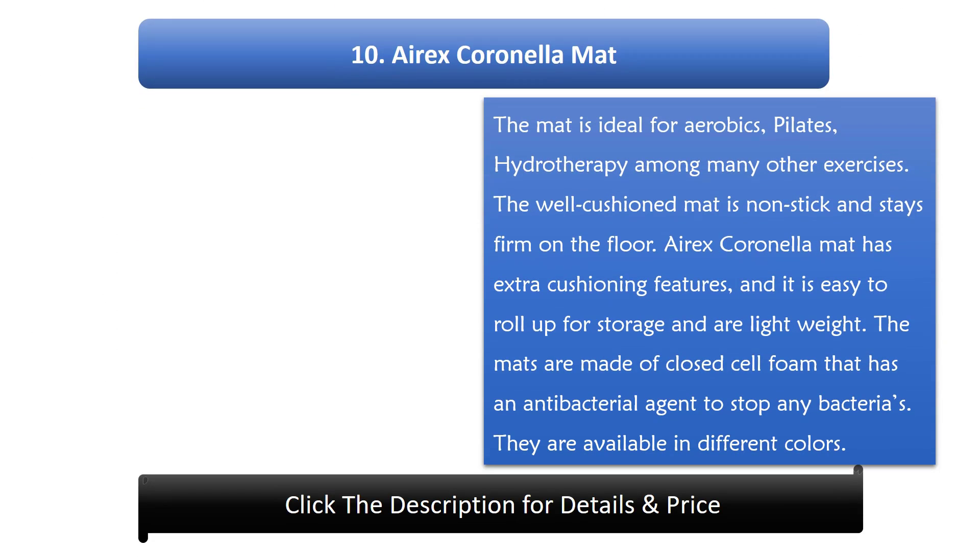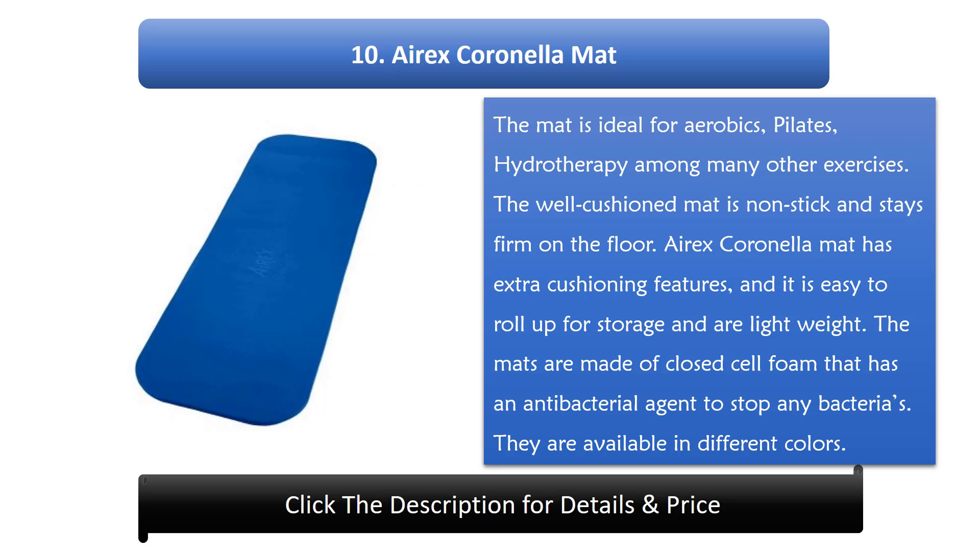Number 10: X-Coronella mat. The mat is ideal for aerobics, pilates, hydrotherapy, and many other exercises. The well-cushioned mat is non-stick and stays firm on the floor. It has extra cushioning features and is easy to roll up for storage and is lightweight. The mats are made of closed cell foam with an antibacterial agent to stop bacteria. They are available in different colors.